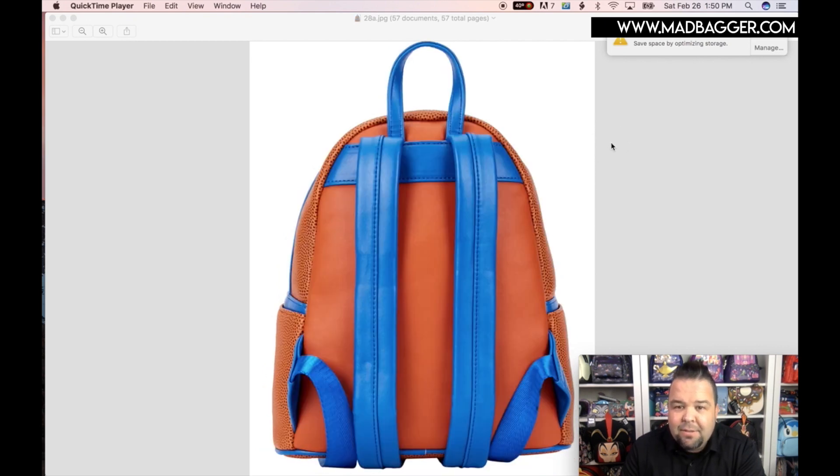Okay guys, I think that pretty much covers all of the catalog mini backpacks. I'm going to do another video which will cover the cross bodies and the wallets — I don't want this video to get too long. I will shoot another video for the wallets and cross bodies, so look out for part two. Alright guys, we'll see you later, bye!